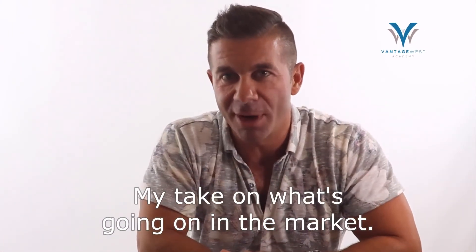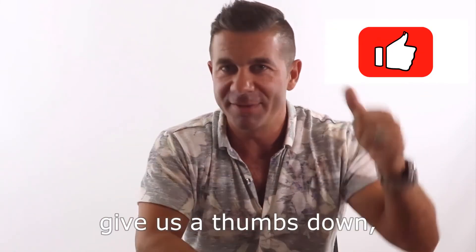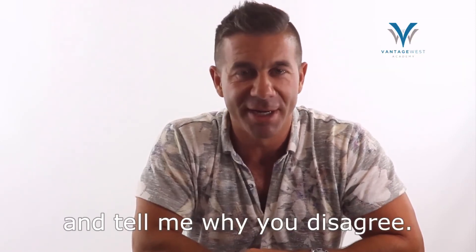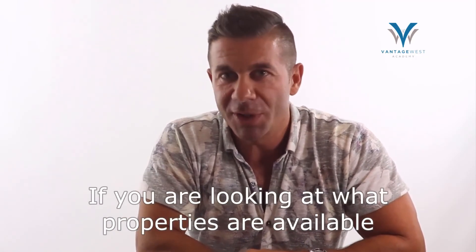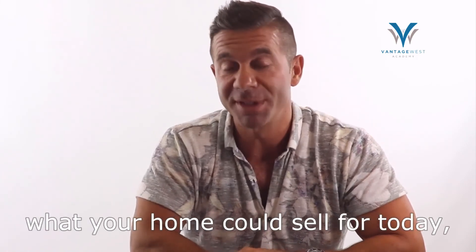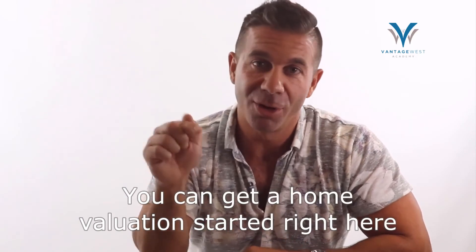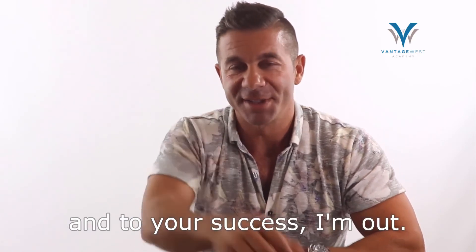So there you have it — my take on what's going on in the market. If you agree with me, give us a thumbs up. If you disagree, give us a thumbs down but leave a comment below and tell me why. I'd love to engage in a healthy debate. I do these videos to be your eyes and ears to the marketplace. If you're looking at what properties are available with 400% more supply, you can start that process right here on the blog. And if you're interested to know what your home could sell for today, you can get a home valuation started here on the blog as well. Thanks so much for watching, and to your success.